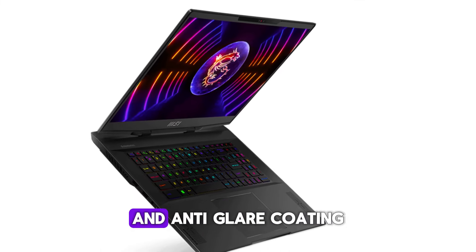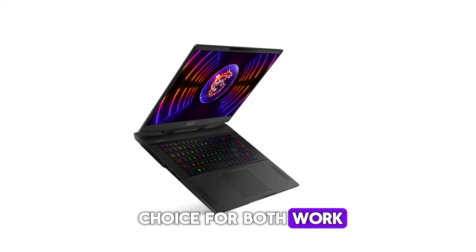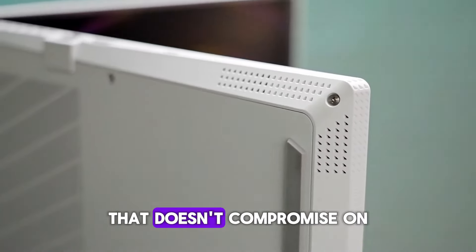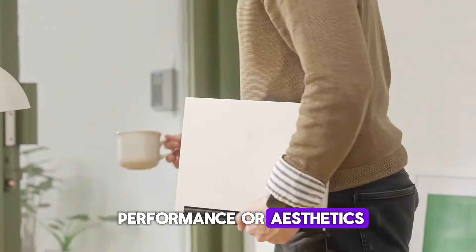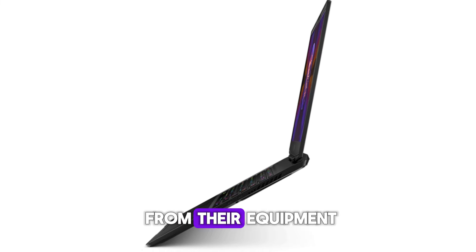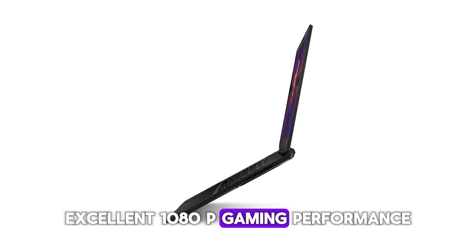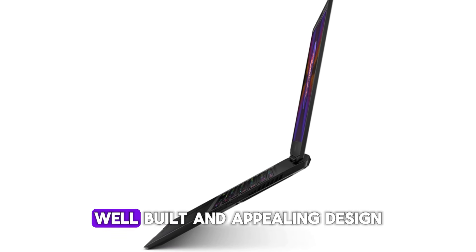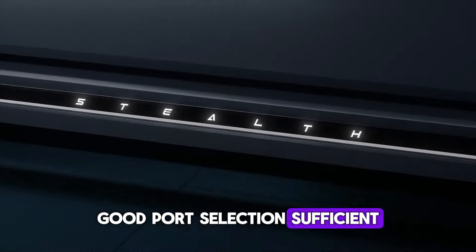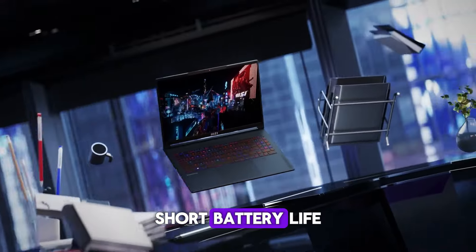The simplistic core black design and anti-glare coating add to its professional appeal, making it a versatile choice for both work and play. The MSI Stealth 17 Studio is a powerhouse that doesn't compromise on performance or aesthetics — an ideal choice for gamers and creators who demand the best. Pros: excellent 1080p gaming performance, well-built and appealing design, good port selection, sufficient for non-gaming tasks. Cons: short battery life.